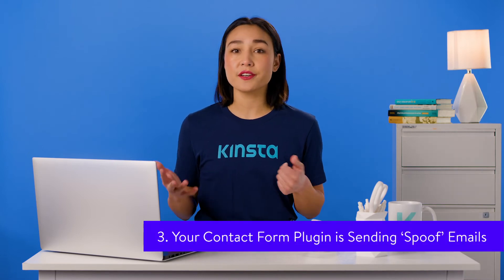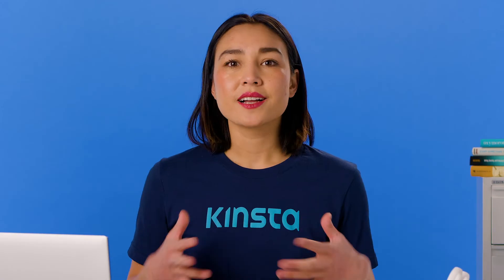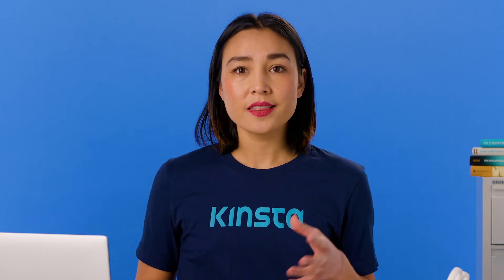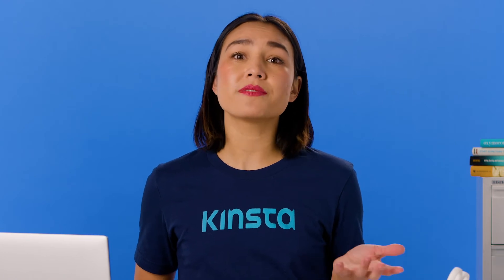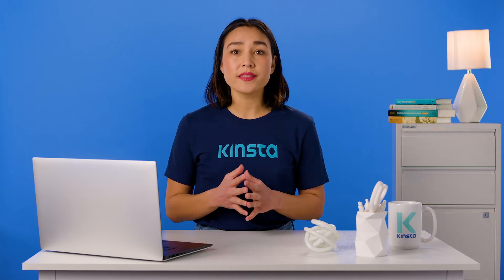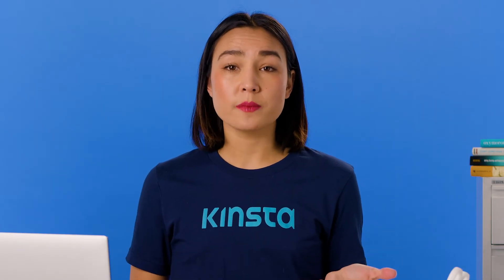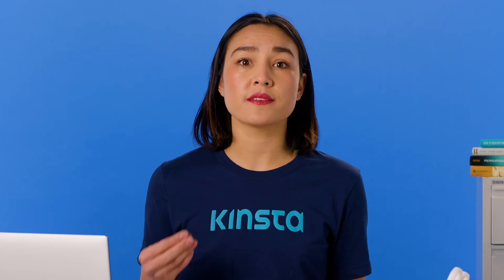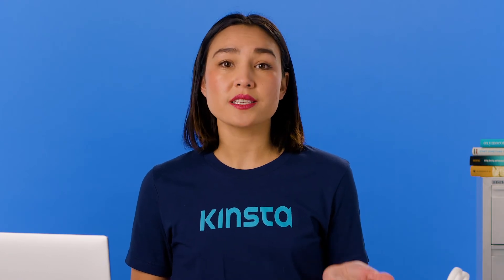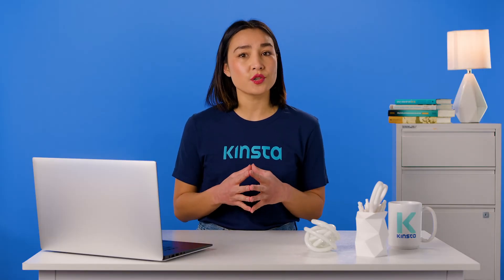If you've run the test above and your server is configured to send emails, then it means there's a problem with the plugin that's sending emails from your WordPress site. Contact form plugins send emails that are sometimes identified by email clients as spoof emails, similar to spam emails, and email clients will flag them as suspicious. The reason contact form emails are sometimes seen as spoof is that they're sent from a different address than the one in the from field in the email you receive.